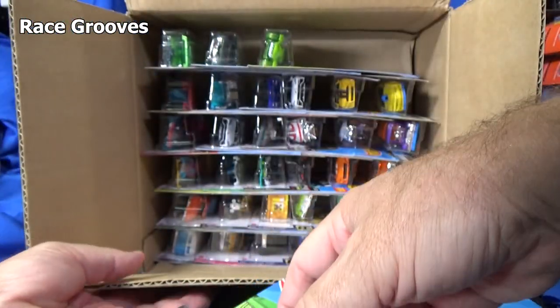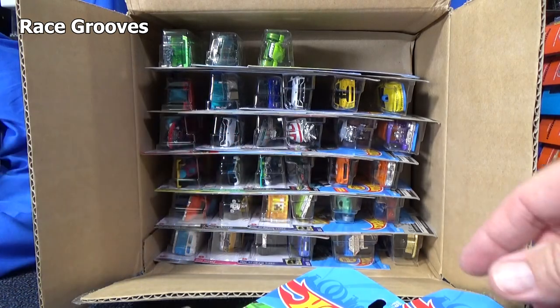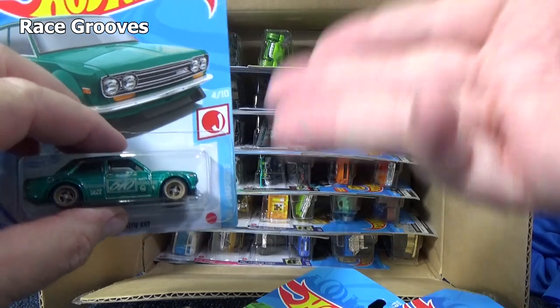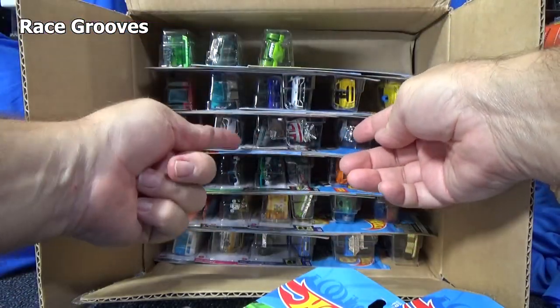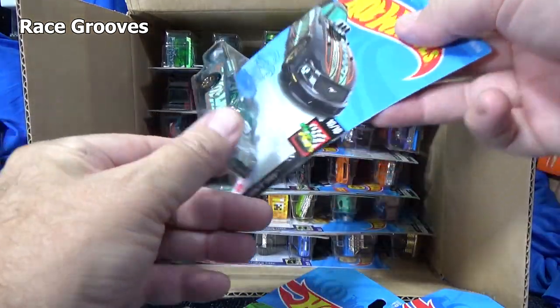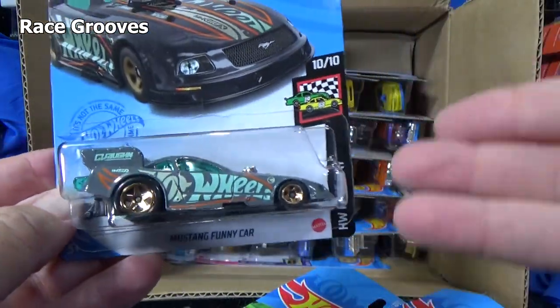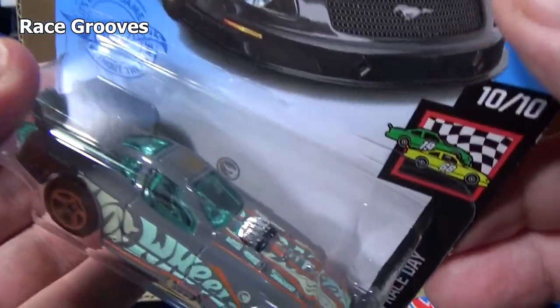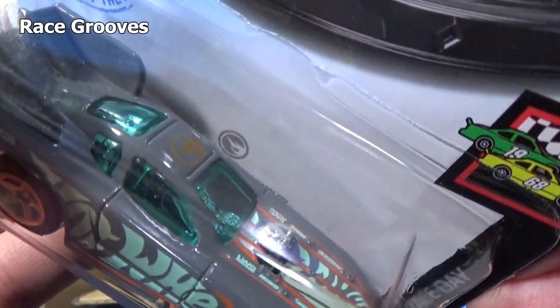Let me see if I can peek and see. Oh yeah, basic treasure hunts too. Super treasure hunts — they're hardly in the cases, they're pretty hard to find. Basic treasure hunts seem to be in most cases, maybe half the cases. They don't seem to be that hard to find. Remember I showed you the gold logo — now look behind the car: silver logo.